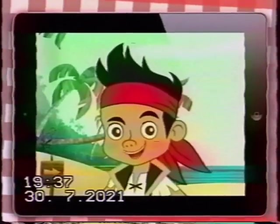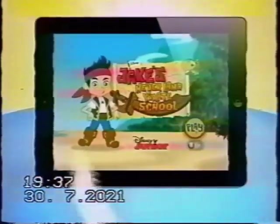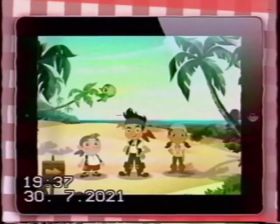Welcome to the Neverland Pirate School. Are you ready to join my pirate crew? Come along with Jake and the Neverland Pirates on a high-sea adventure. To get Neverland Pirate School started, everybody say the pirate password. Yo-ho-ho! Yo-ho-ho!